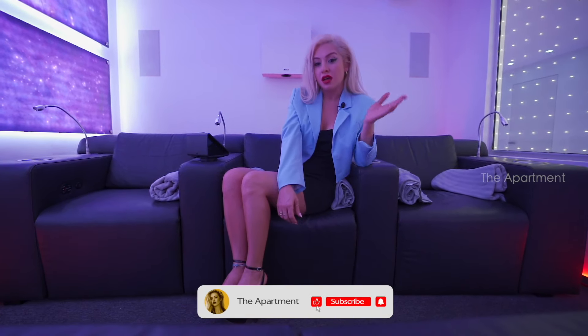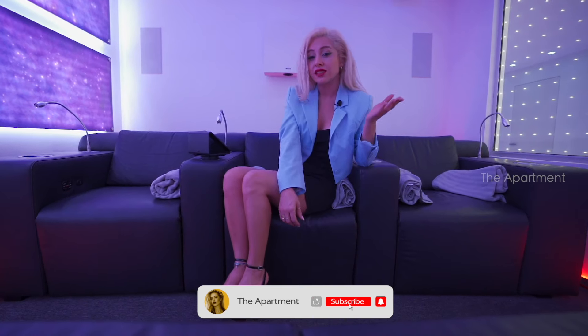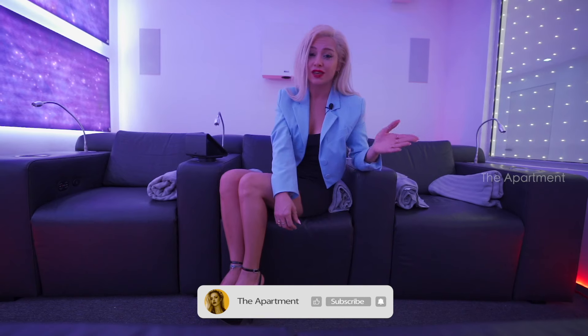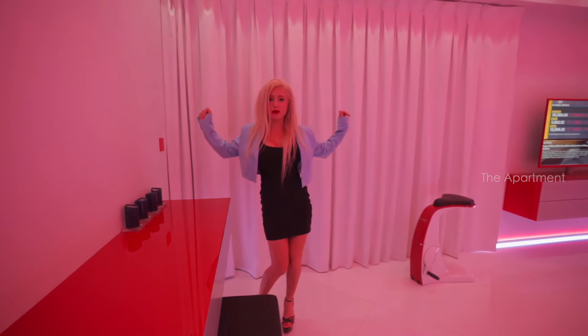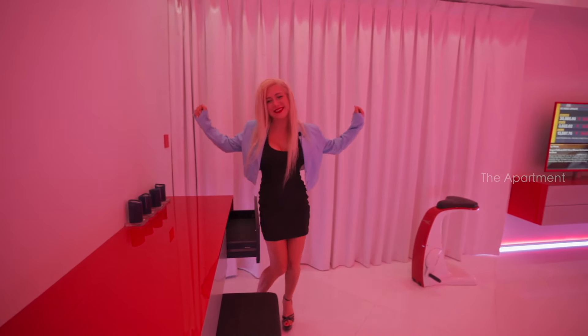Thanks for watching! I hope you enjoyed the smart home tour. Which part did you like most? Comment below! I love the terrace and the home theater — I love everything! If you liked the video, like it, subscribe to the channel, hit the bell, and follow me on Instagram. See you on the next video!